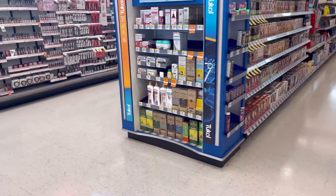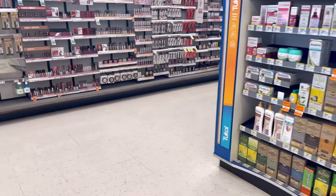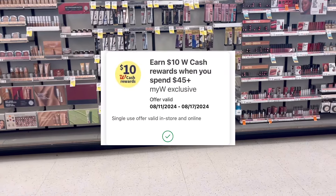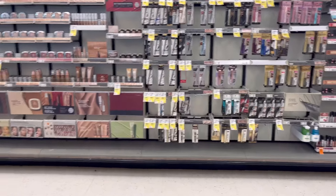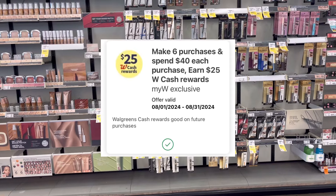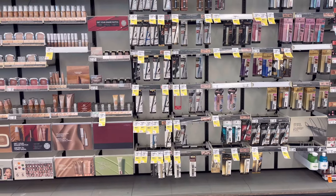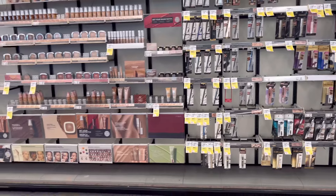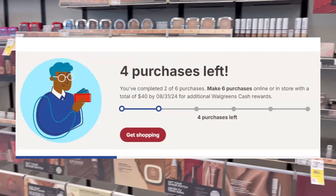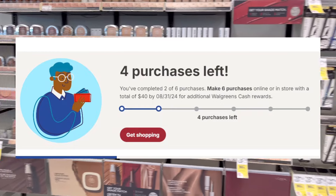I have a digital spend booster — spend $45, get $10 in Walgreens Cash Rewards. I also have the monthly spend booster: spend $40 six times this month and you will get $25 in Walgreens Cash Rewards. I think this will be my third one on some of my accounts.